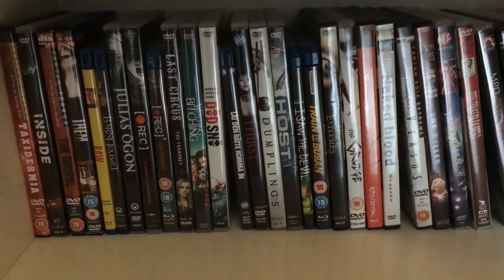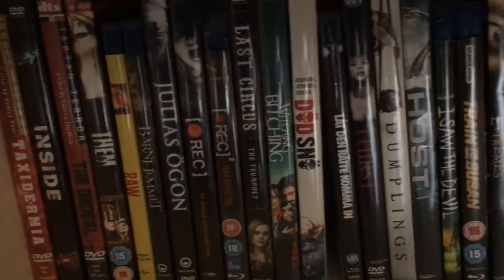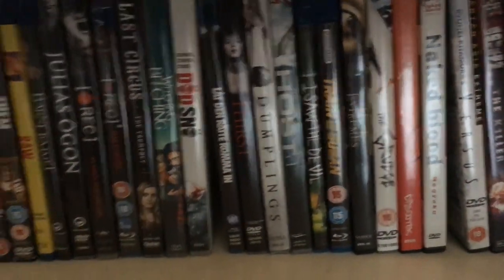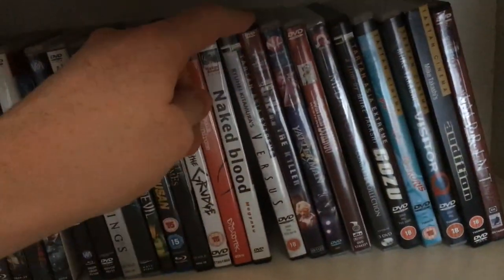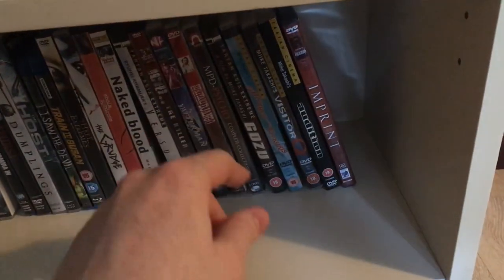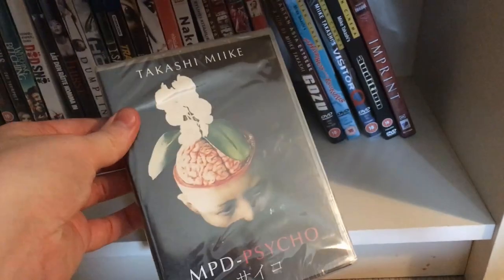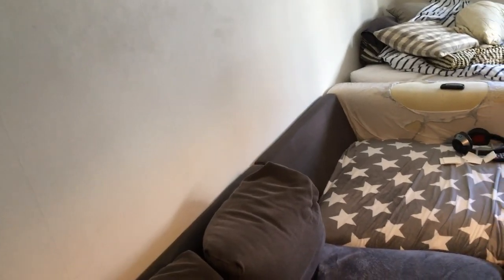Down here we have the Asian horror movies — actually the foreign horror movies because we have some French stuff here as well, and Spanish. Dead Snow which is a Norwegian movie, Let the Right One In which is a Swedish movie, and then quite a lot of Takashi Miike here at the end. I've seen all of these except for MPD Psycho, which is like a TV series — 342 minutes. I got it years ago and I feel like I should watch it at some point.